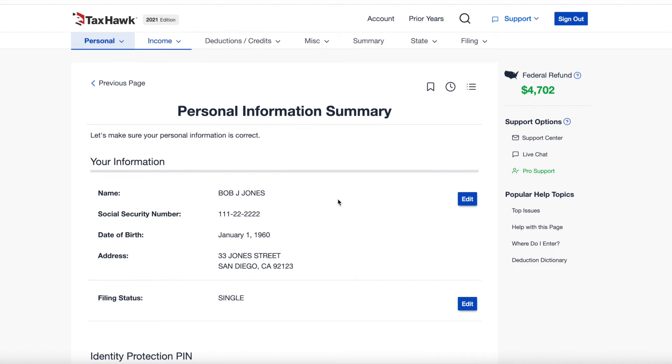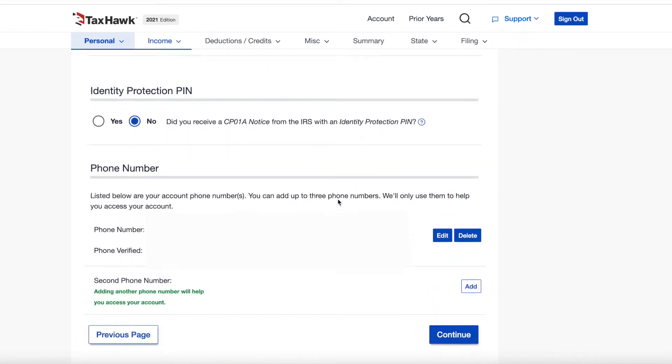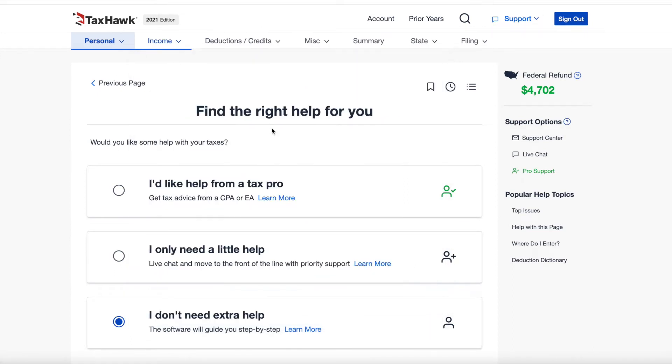This is what it looks like inside the TaxHawk dashboard. If you've been reviewing tax software with us, you'll notice this looks very similar to FreeTaxUSA — almost identical on the inside — and they have identical pricing. Each section is labeled clearly at the top, and you'll see a summary page at the end of each section. You'll want to go through in sequential order because you can't jump around to different sections, which keeps you on task.